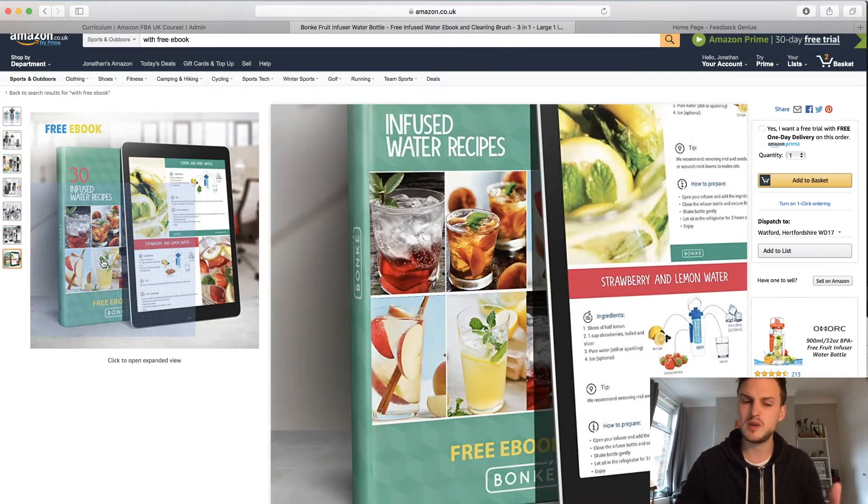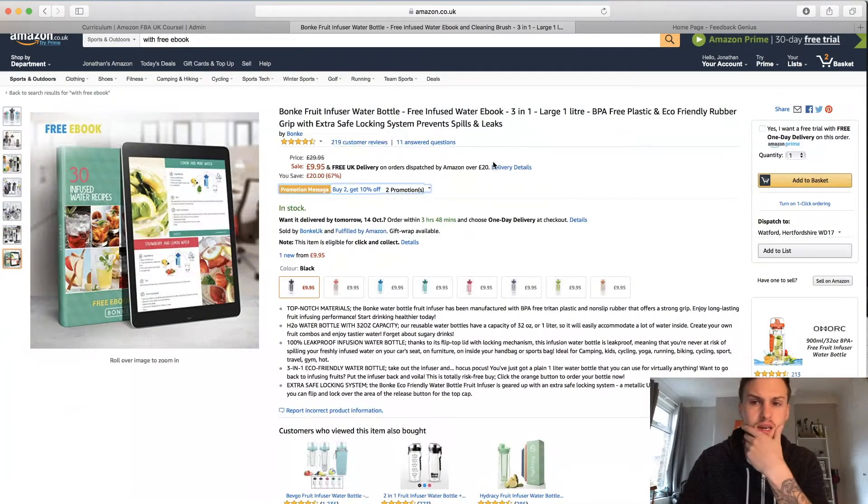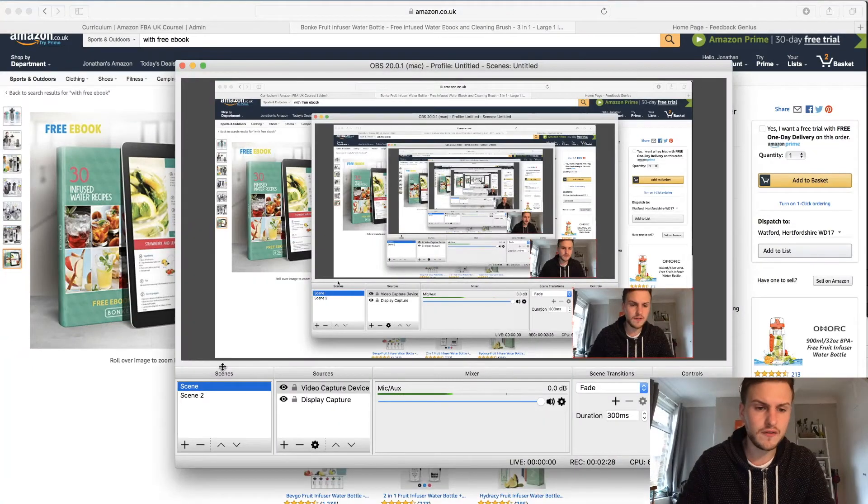However, if you're thinking about doing this yourself, just ask yourself: why are you bundling an ebook? If the answer is that you don't want hijackers coming onto your listing, then don't bundle the ebook. If your answer is 'this ebook will give more value to my customer,' then that's when you should be bundling.